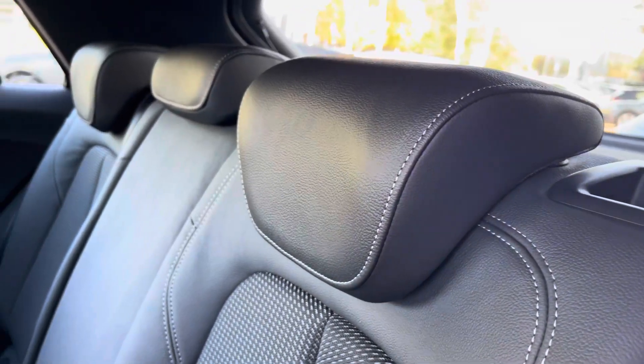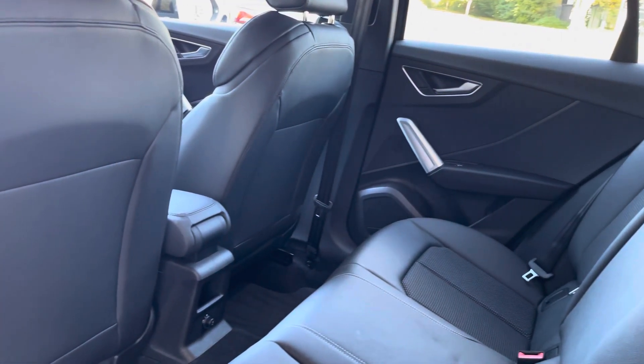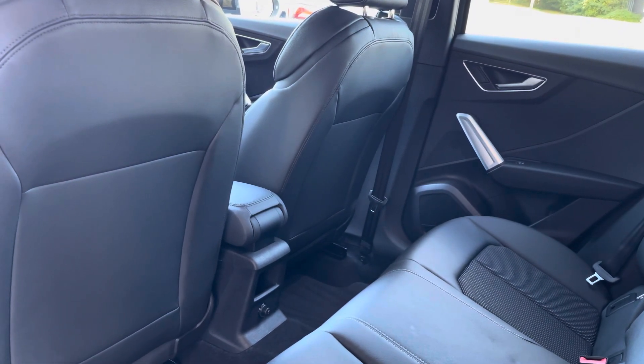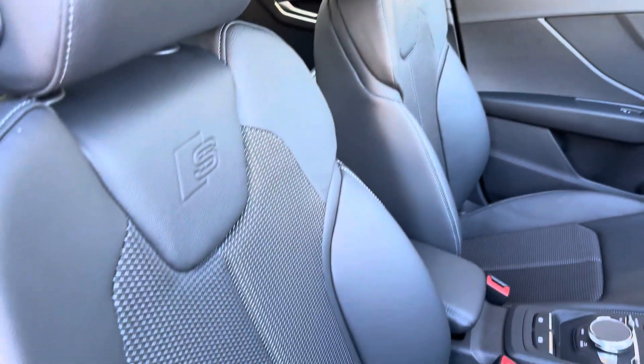Moving to the rear interior, here we can see we can fit up to three passengers, with two ISOFIX points and plenty of legroom available also. Your leather multifunction steering wheel comes with the S embossed front sports seats.